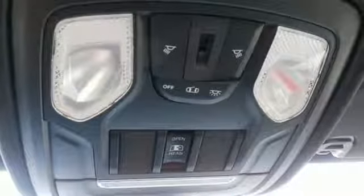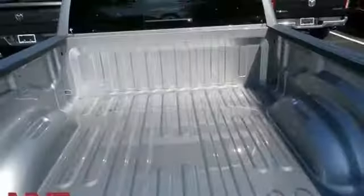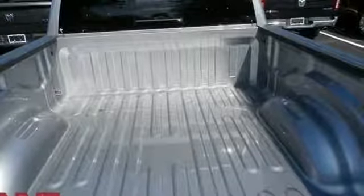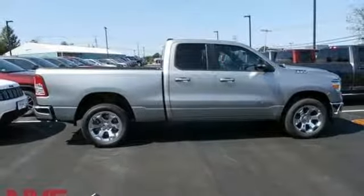Car and Driver hails that pretty much everything about this new truck is very well executed. Ram gets the job done. They say a journey begins with one step — in this case, it begins with a test drive. Start your next adventure today.